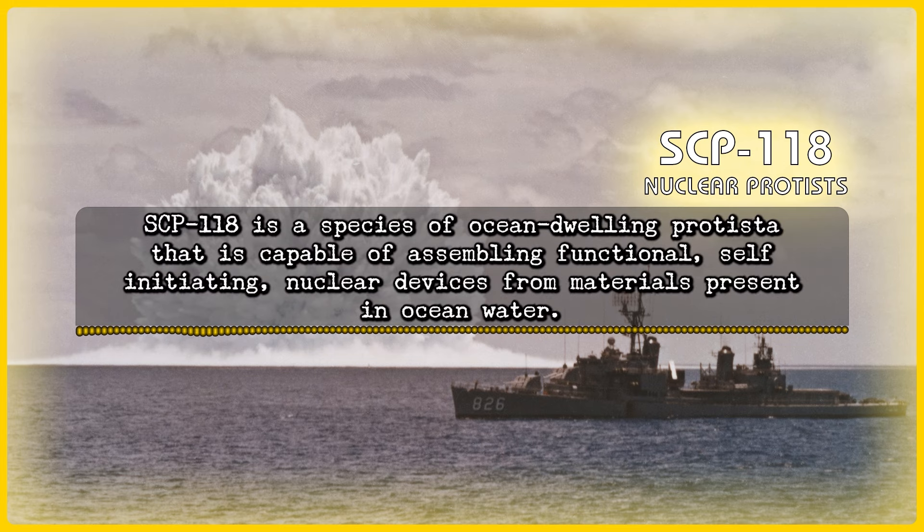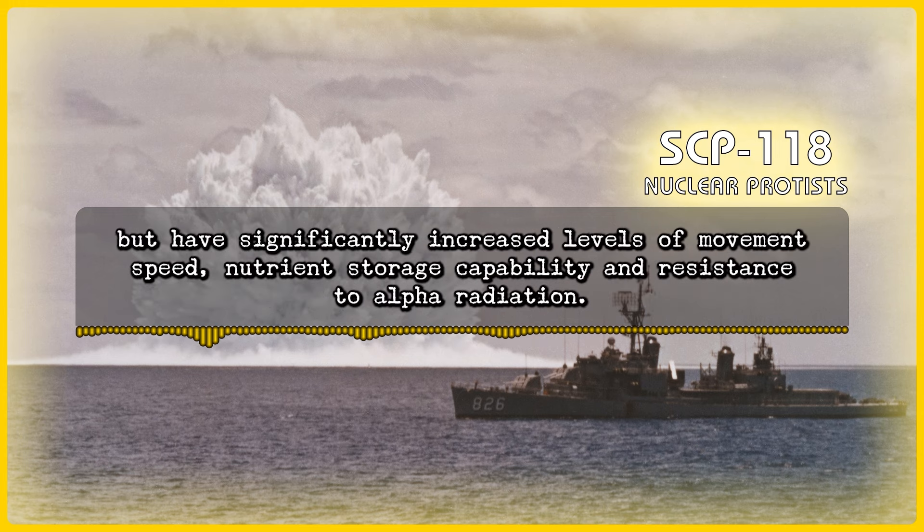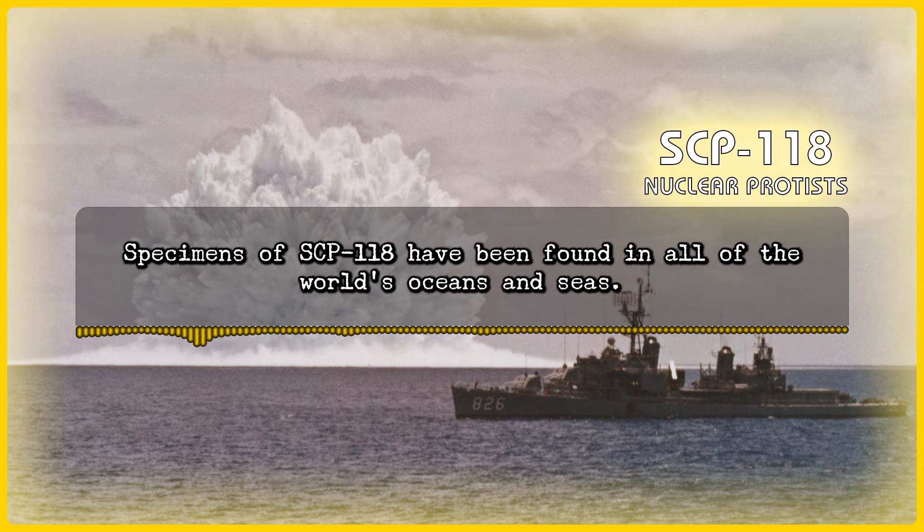SCP-118 is a species of ocean-dwelling protista that is capable of assembling functional, self-initiating nuclear devices from materials present in ocean water. While SCP-118 is unknown to and hence has not been classified by the scientific community, specimens resemble protists of the phylum Euglenophyta, but have significantly increased levels of movement speed, nutrient storage capability, and resistance to alpha radiation. Specimens of SCP-118 have been found in all of the world's oceans and seas.